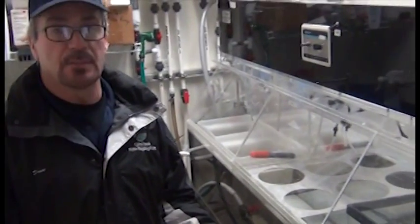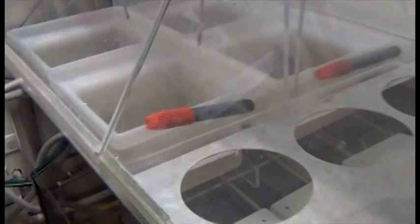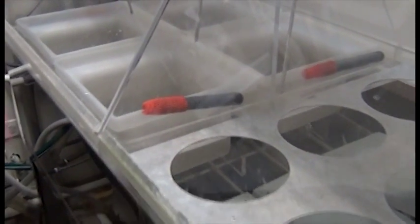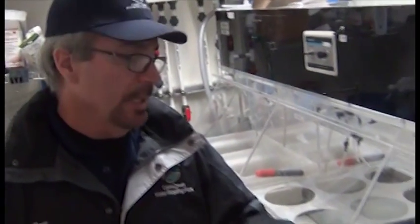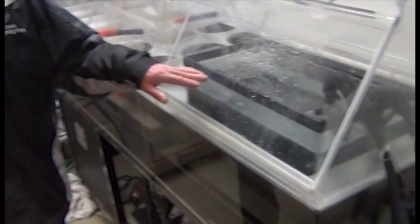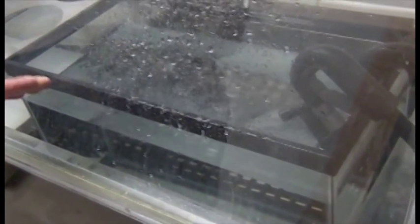Now we're in the fish bioassay room. This is the elaborate fish tank setup — there's a water bath here and all the fish tanks sit in the water bath. Very sensitive equipment keeps the temperature at a precise level, so all tanks — control and effluent — are at exactly the same temperature, ensuring the test is valid. Right now we're not running the test but we're getting ready to start — this particular tank is running to bring it up to the correct temperature and oxygen level before we bring in the fish.